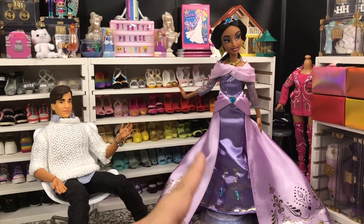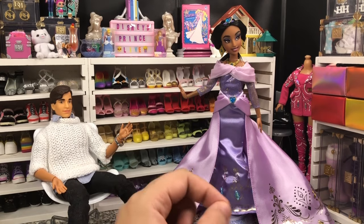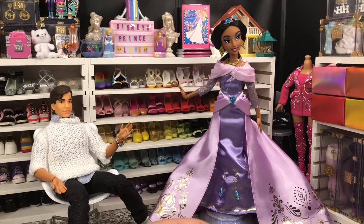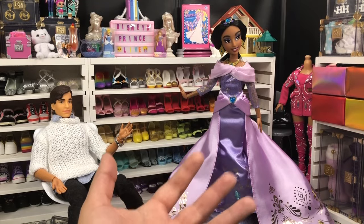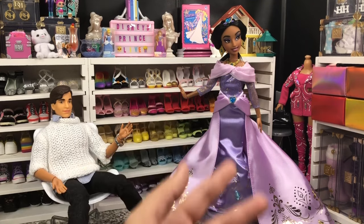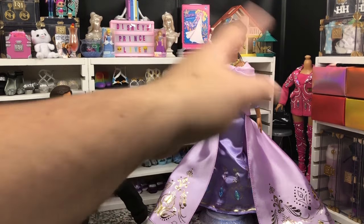My only thing I want from these that they didn't include — and I don't know why — is articulated knees. It would have been a very easy add, especially at $75. The $50 Tinkerbell doll has articulated arms and legs and comes with a stand that puts her in flight, and she was $25 cheaper than these dolls. Granted, Tinkerbell has a more basic kind of outfit, but she still looks pretty good.